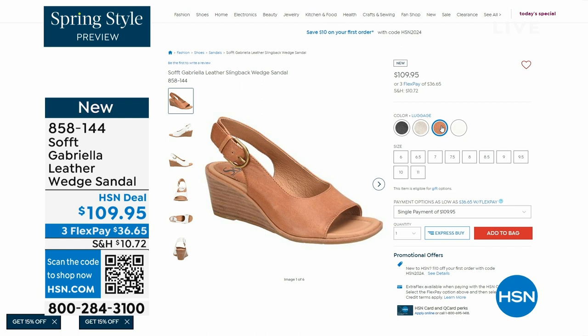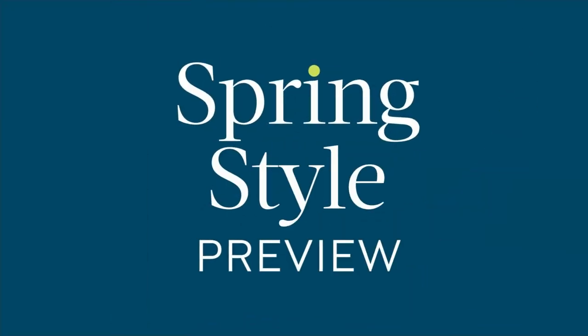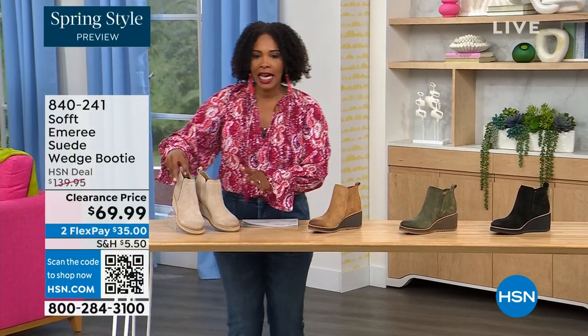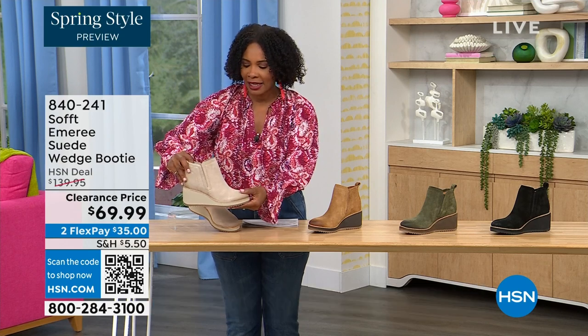The heel height on that is two and a half inches. Anything under three inches you can basically run a marathon in — just kidding. Those are coming up. But we are going to start off with another wedge — a beautiful bootie that's suede, stretch, and amazing.